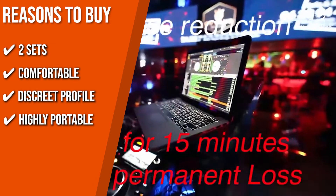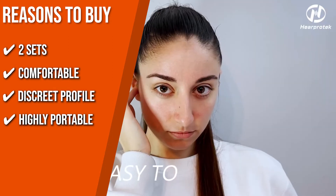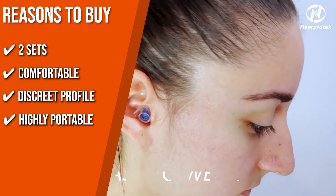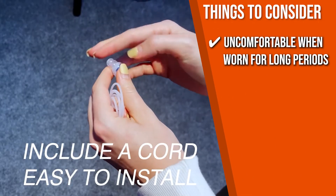Highly portable: out of the box, you'll get a soft silicone detachable cord and a durable aluminum case with a carabiner which clips easily to belts and keychains. Keeping all of that in mind, the thing you should know before you buy the product is, it can get pretty uncomfortable when worn for long periods of time.